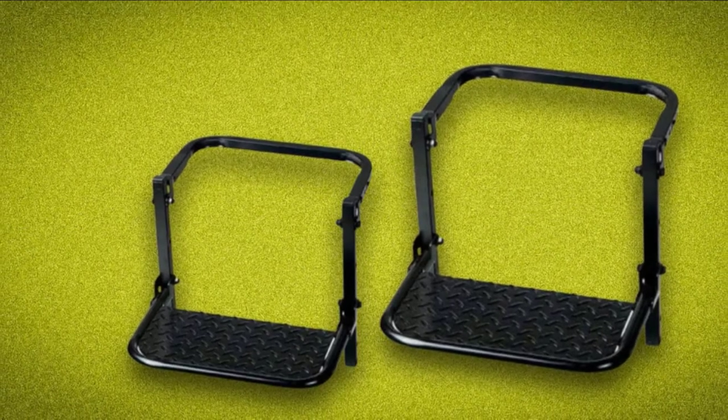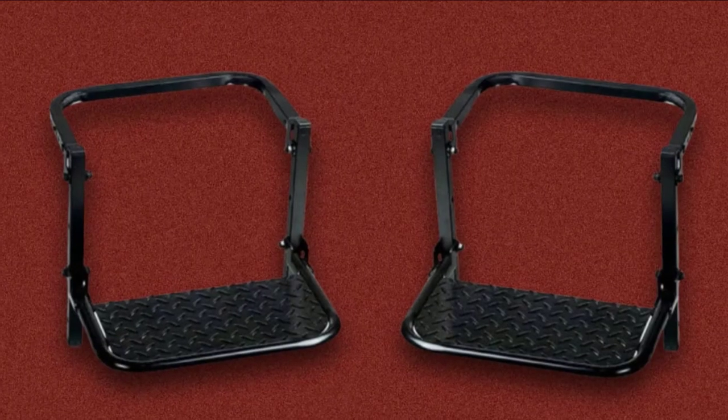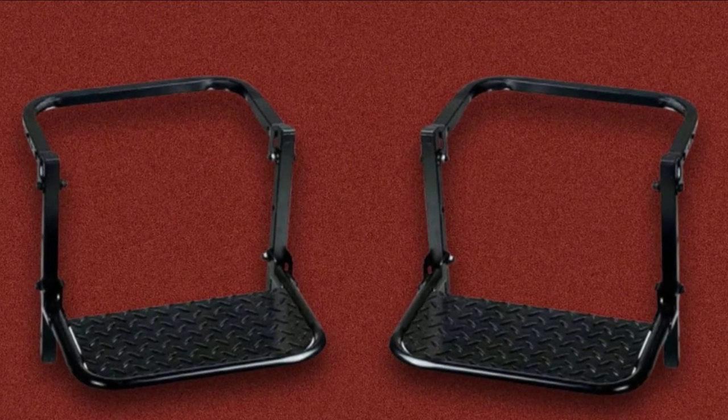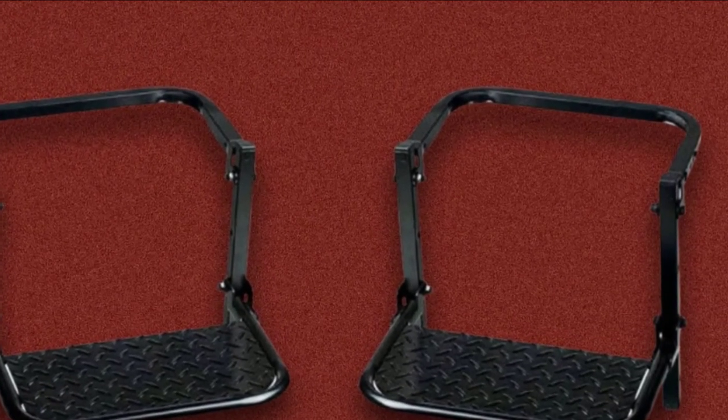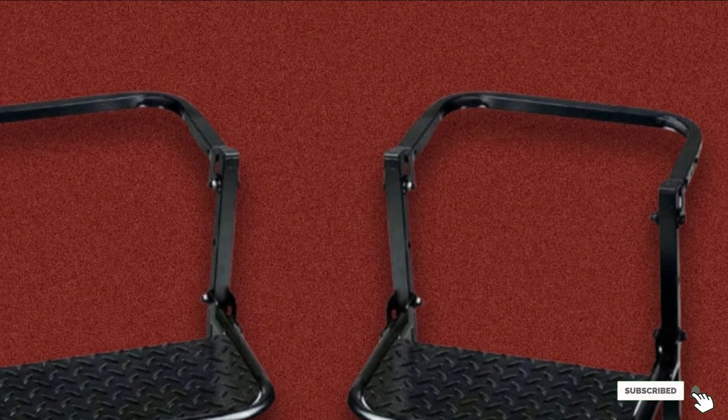The versatile unit is recommended for most tasks. It is specifically designed to fit the truck wheel of 22.5 inches, and the sturdy unit can support up to 350 lbs so it can be used by different users.